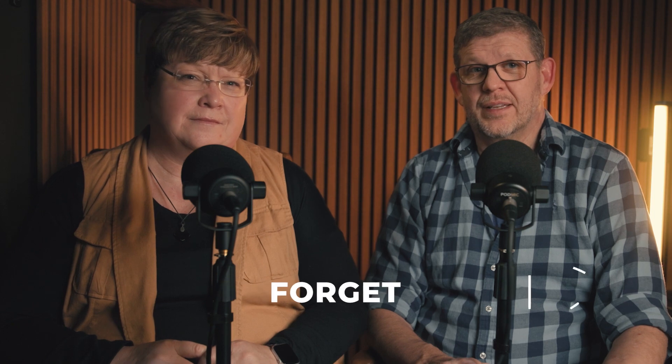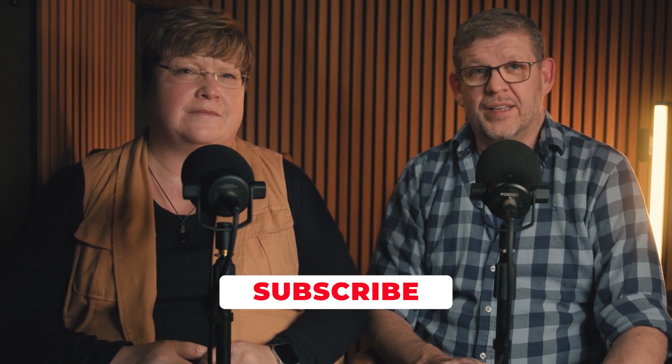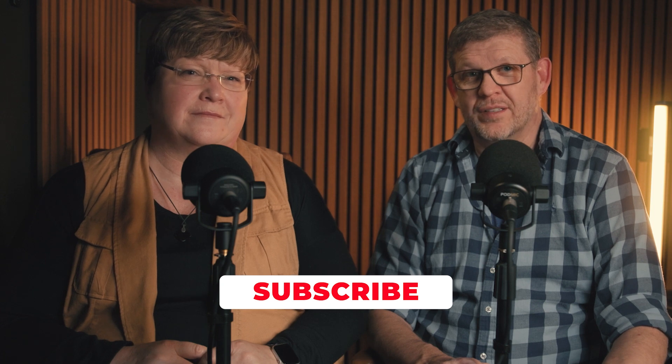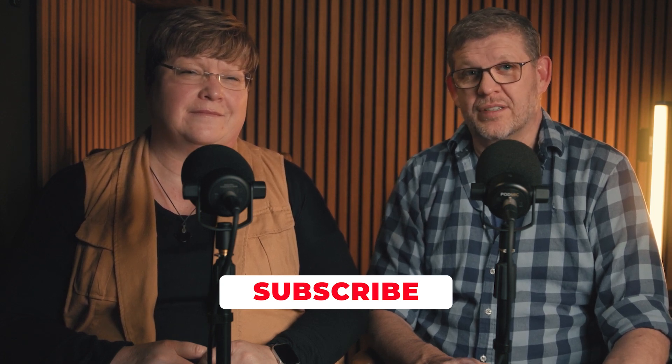To sum it up, always opt for a home inspection. It's an essential step towards making a purchase with confidence and steering clear of unforeseen costs down the line. If this video helped you, give it a thumbs up and share it with someone who's house hunting. Don't forget to hit that subscribe button for more real estate insights, and let me know your questions about inspections in the comments below.